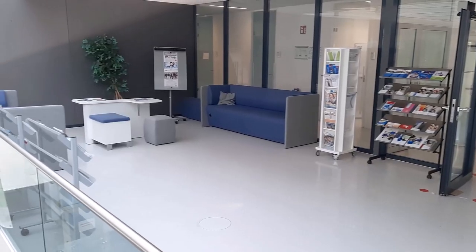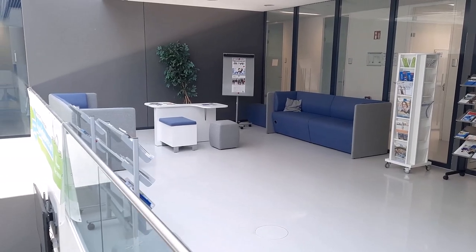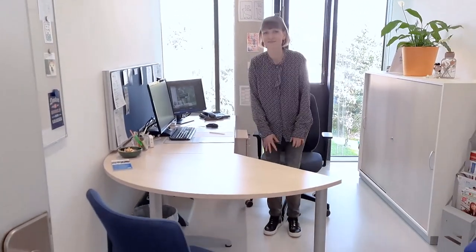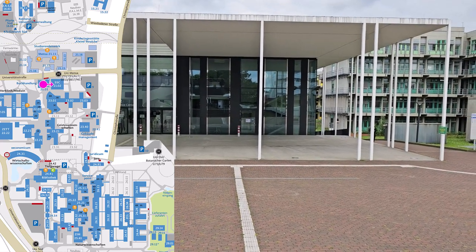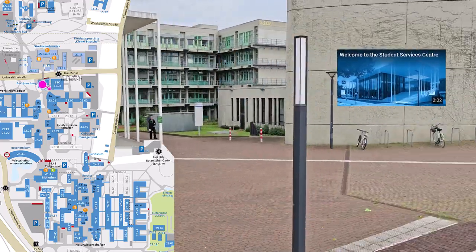The International Office is also located in the SSC. In addition, this building houses the General Study Counselling Service, the Psychological Counselling Service, and the Coaching Service, which offers advice on various topics such as learning strategies, organising your studies, or doubts about your studies. If you would like to learn more about what the SSC offers, we recommend you watch our video Welcome to the Student Services Centre.